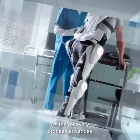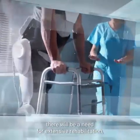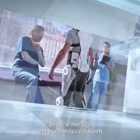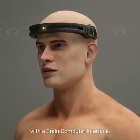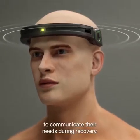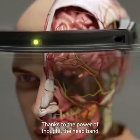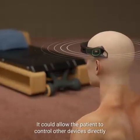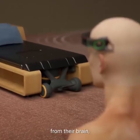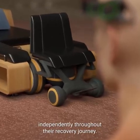As the recovery process advances and the patient regains mobility, there will be a need for extensive rehabilitation, physical therapy, and psychological support to help the recipient adapt to their new body and regain motor functions. The Brain Bridge headband, equipped with a brain-computer interface, will allow the patient to communicate their needs during recovery through the power of thought. The headband decodes brain waves and turns them into text or speech, and could allow the patient to control other devices directly from their brain, granting them autonomy to execute specific tasks independently throughout their recovery journey.